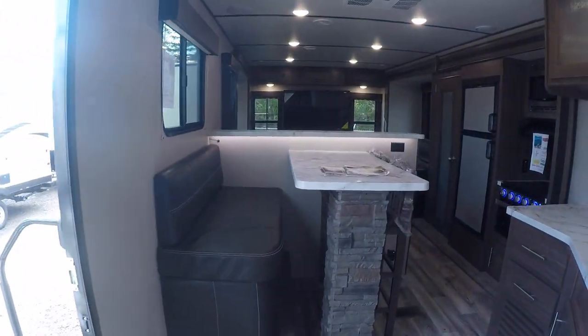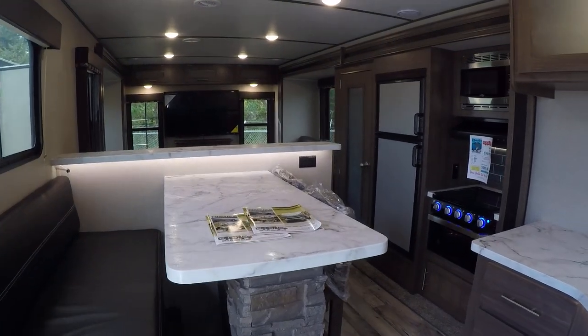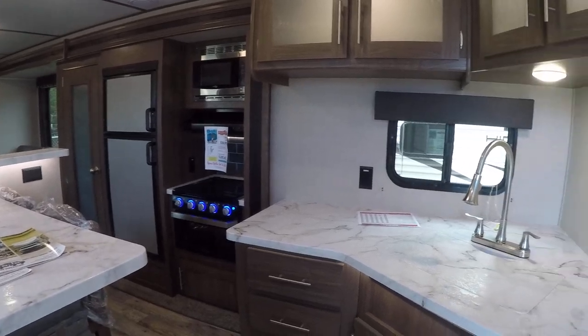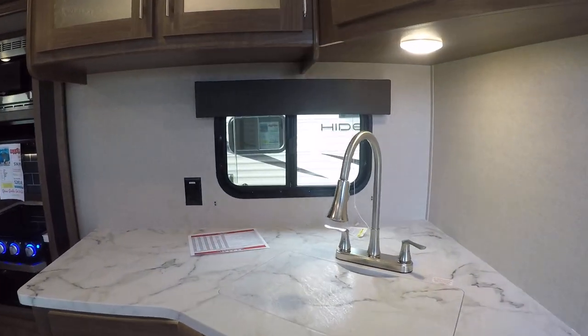Into the main cabin of this 2019 32 RDDS, right here at Gibbs RV in Coos Bay. Call us at 1-800-824-4388, or see us on the web at www.gibbsrv.com.